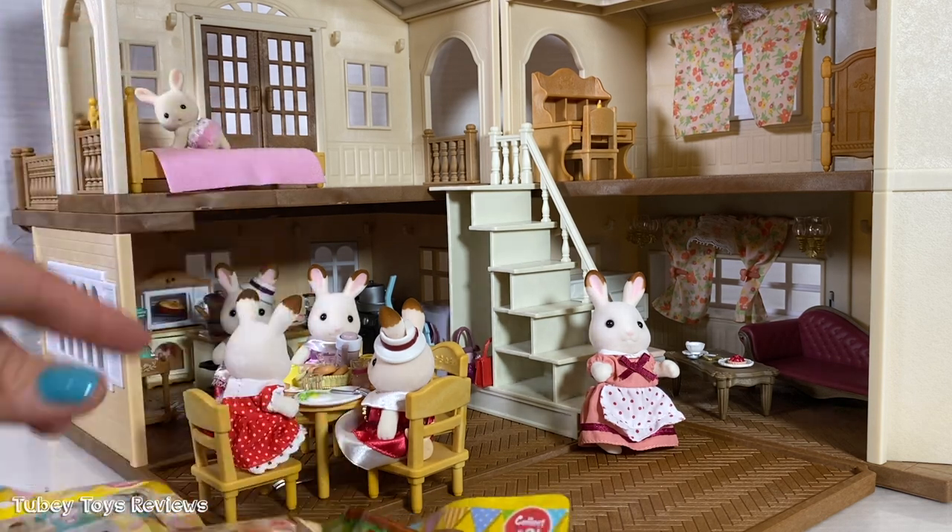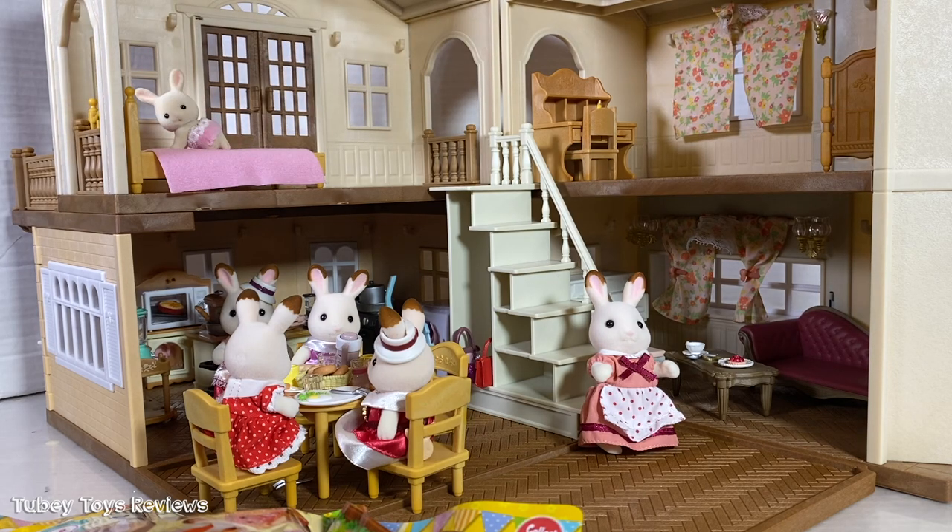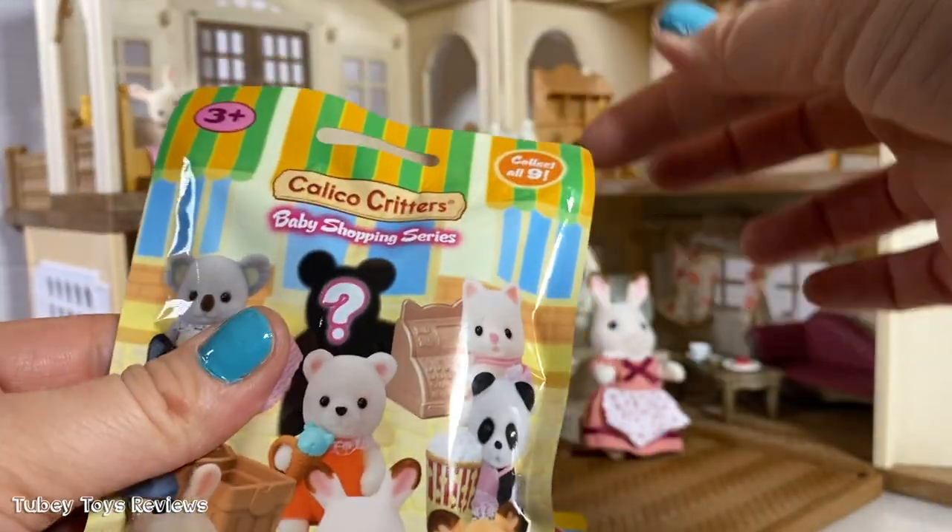I don't know if you've watched my other IGTV and YouTube videos featuring our Red Roof Country Home. In our next video, we're going to build up and make our own mansion. So stay tuned for that. Let's open up these blind bags.